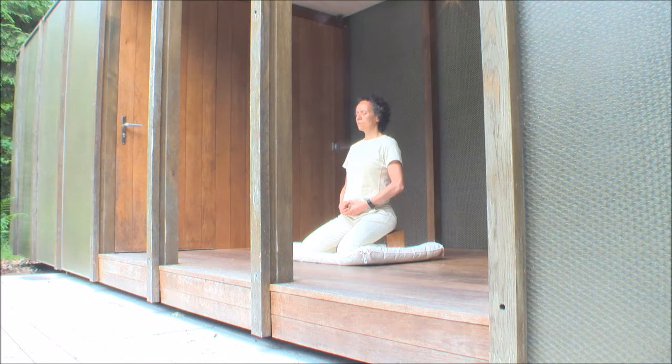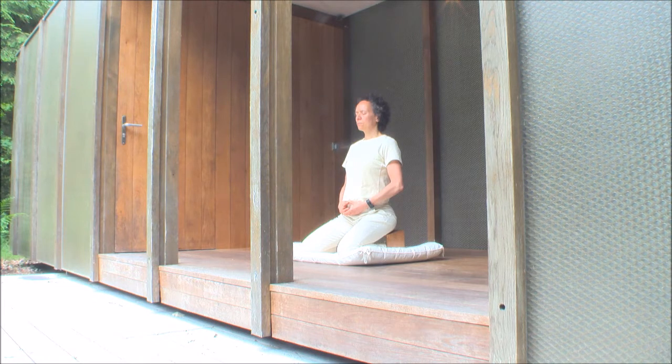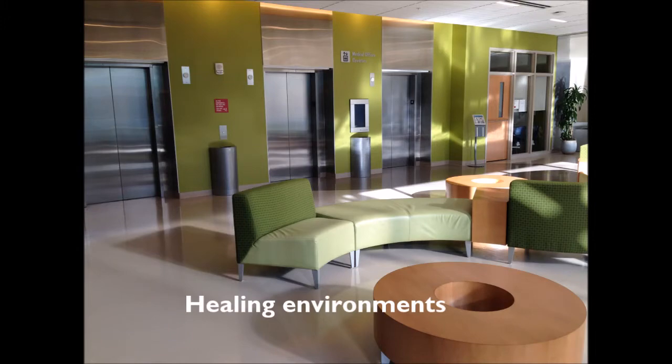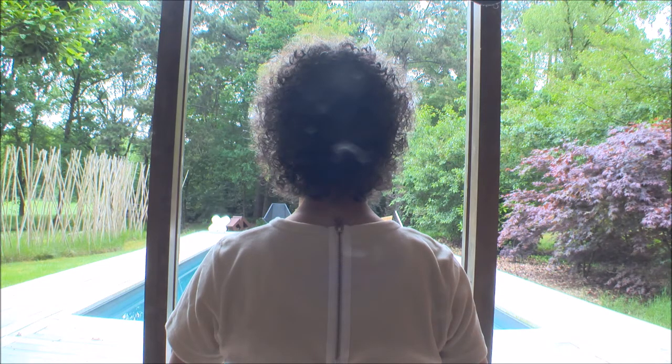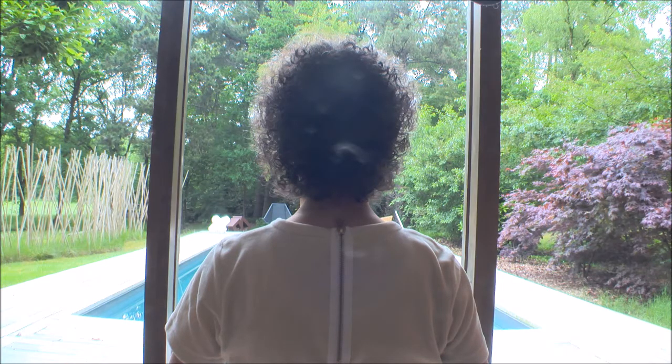I've been meditating for over 20 years. It has done me a world of good, as science can confirm. Still, I'd like to take my practice to the next level and improve my mental health benefits. I see interesting starting points in environmental psychology that suggest that you can use your environment to create more relaxation and concentration. But how does my ideal meditation environment look?